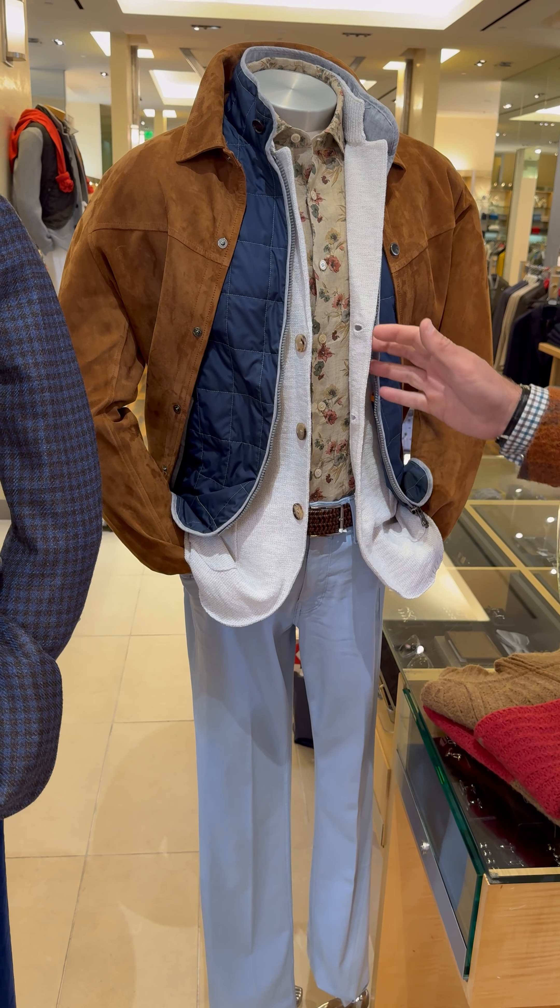Here we go right here: cashmere vest, floral print, cashmere cardigan sweater, white jeans. And the last piece right here — it's all about the Blues Brothers. We've got the blue windowpane coat, the blue vest, blue striped shirt, light blue. Pretty cool. A lot of new things — I hope to see you this weekend. It's Jim from Khakis at Carmel. Any questions, any comments, direct message. We'll see you then.